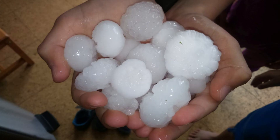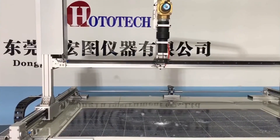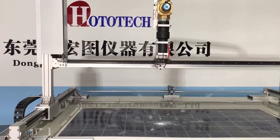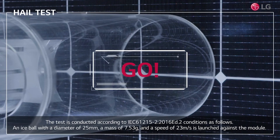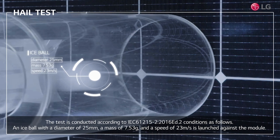What happens is they make little ice balls, usually around 25 millimetres thickness. There is a testing machine, and it uses a velocity of around 23 metres per second, which is around 80 kilometres per hour, to shoot that ice ball at the panel from about 3 to 4 metres distance. The panel cannot have a crack, broken glass, or anything like that.